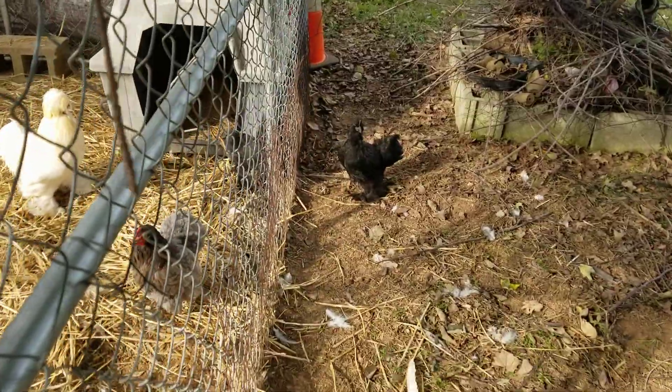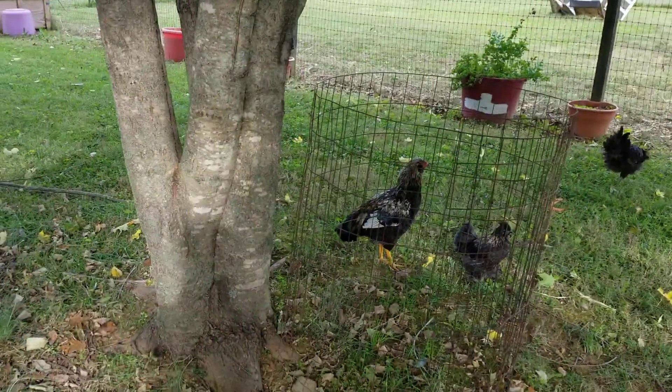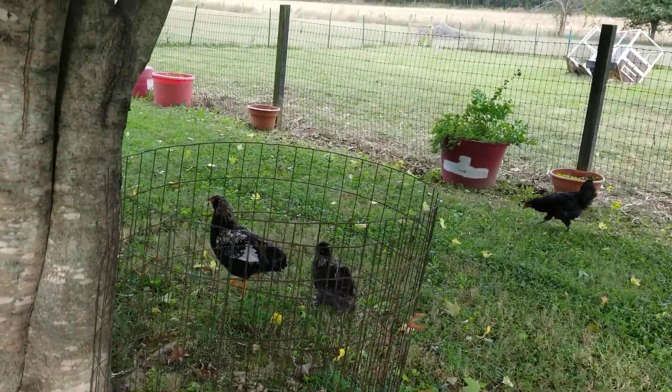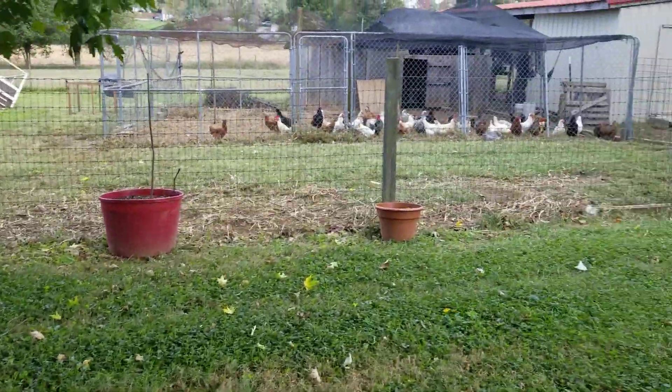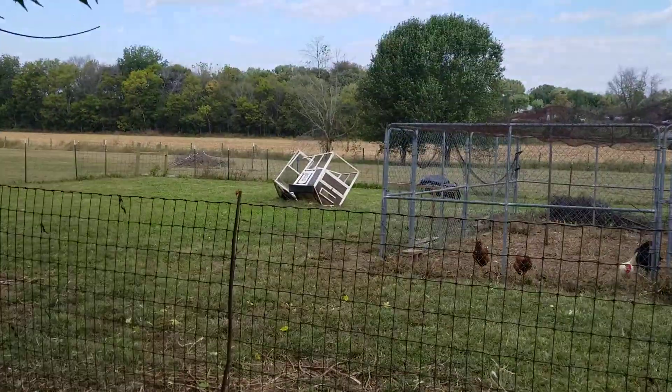There's one of them right there and the other three over here. You can pretty much tell they're males — you can see they're starting to get the red wattles and the combs are turning red.